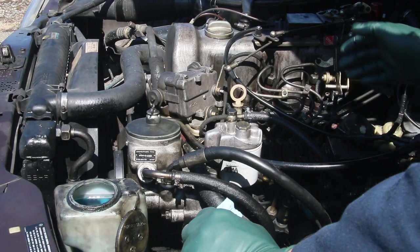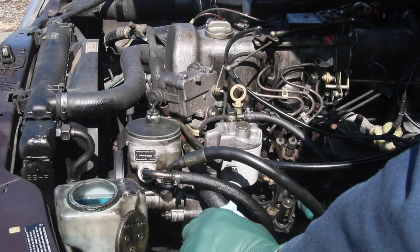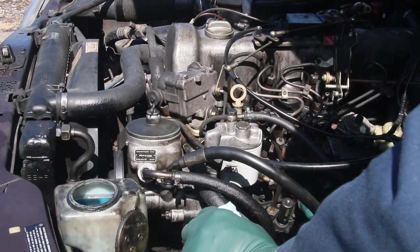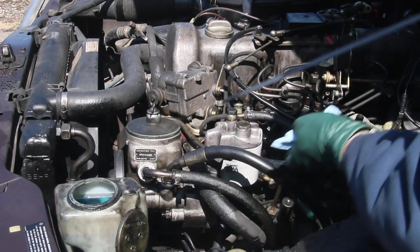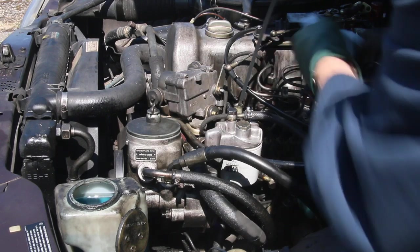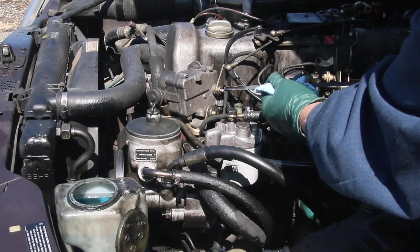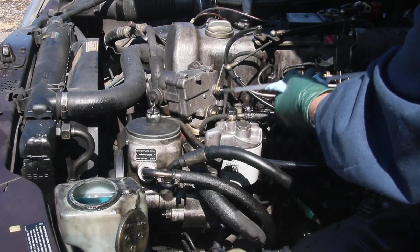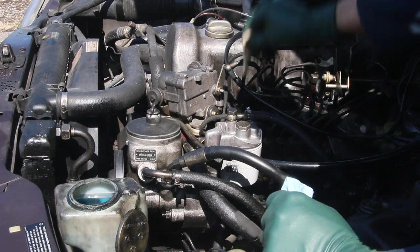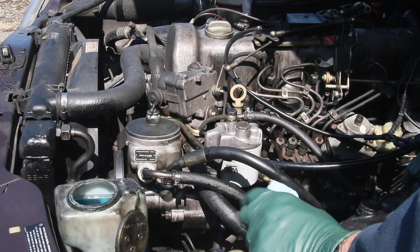I'm sure some of you know why I shut that engine down so quickly. Running any engine without oil pressure is bad, but running an old diesel without oil pressure even for a short while is very bad. So obviously the first thing I'm going to check is whether there's any oil in the engine. I've probably run across half a dozen old diesels that ran out of oil and that's almost sure death for these engines — but we've got oil.